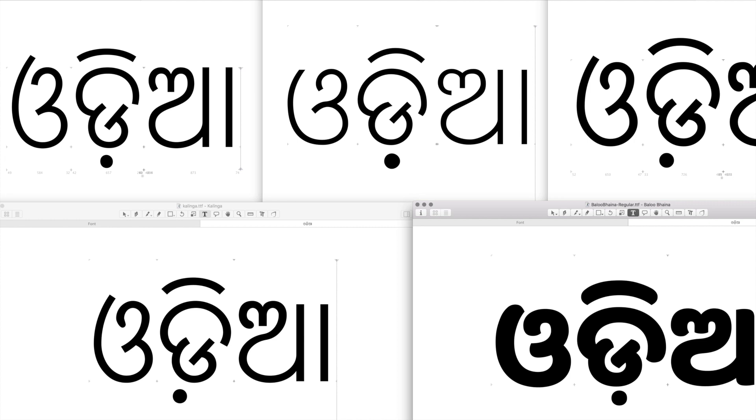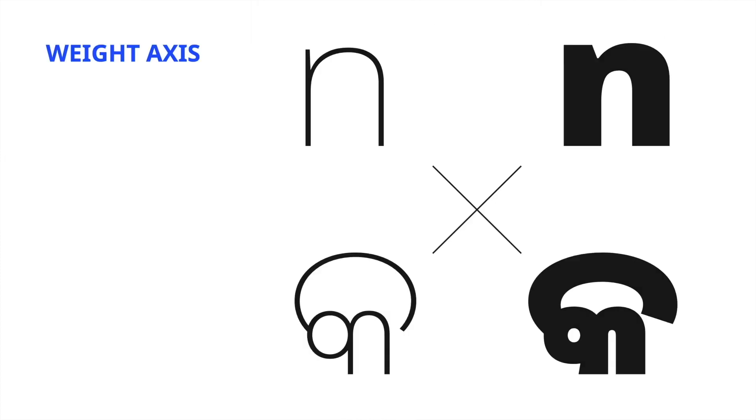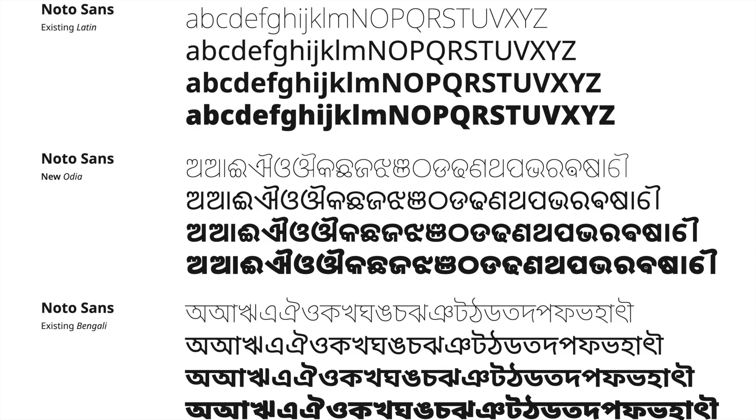Previously, Google had already commissioned an Oriya font family from Monotype, consisting of two weights: regular and bold. We were asked to design a larger and wider family made of four weights across three different widths. The backward compatibility between the Monotype work and our work was not required. We started our research by studying existing fonts, which helped us understand better the essence of the Oriya letters. We were then able to define our weight axis according to the existing Latin and Bengali NotoSans, with the challenge of matching the color of the Bengali NotoSans — specifically the bolder weight.